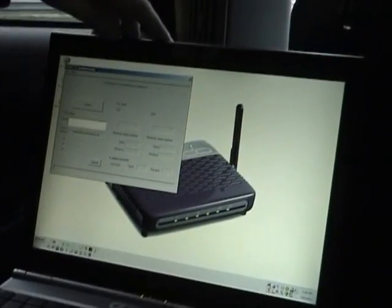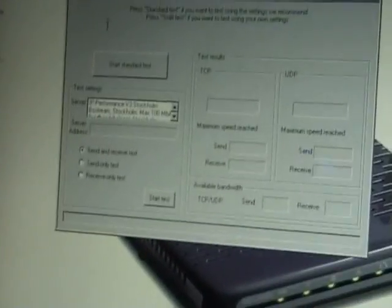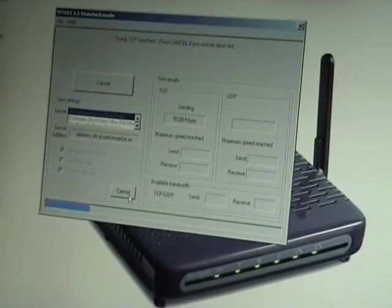Another thing we can do is a speed test. Here is a program called TP-Test, created by the Consumer Protection Agency here in Sweden. For people who want to check the speed their operator is actually providing versus what they are paying for every month, they can use this program to qualify that link.